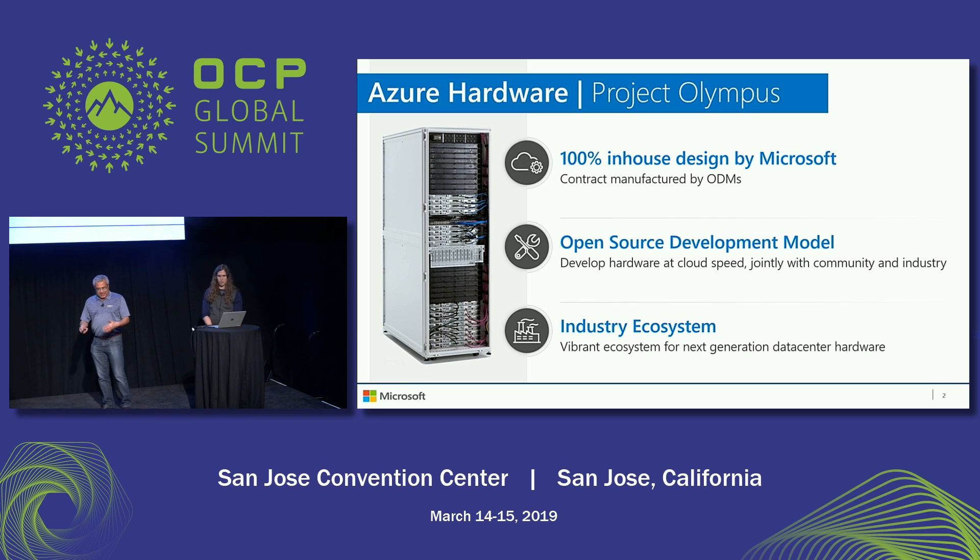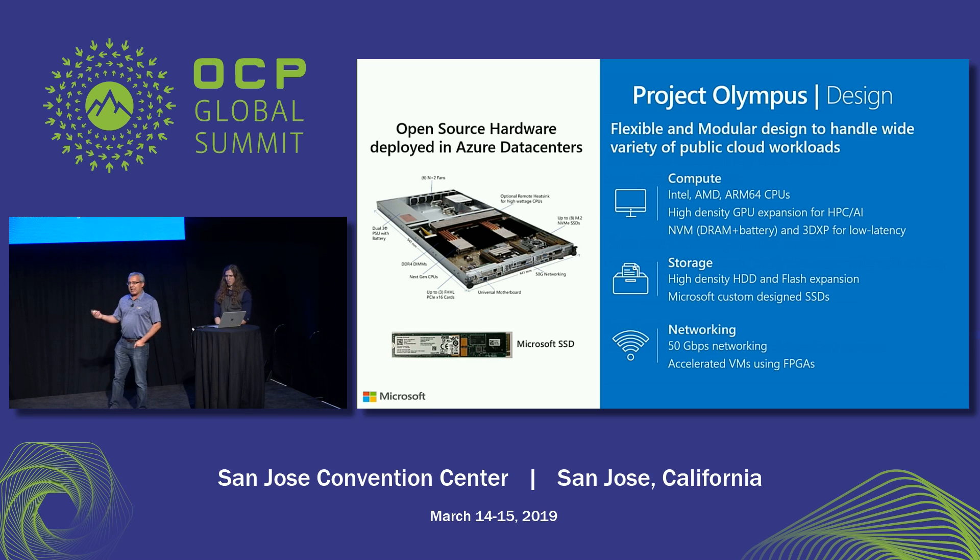This is obligatory marketing stuff. We gave the Project Olympus hardware — it's open source, both hardware and software. We want to create an ecosystem, a hardware ecosystem. It covers anywhere from compute motherboards — Intel, AMD, ARM — storage, hard drives, and flash networking as well. We have the FPGA, or what we call accelerated networking.